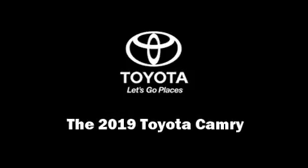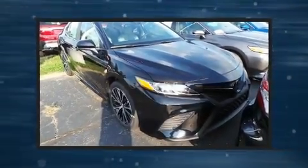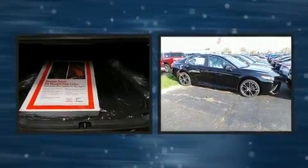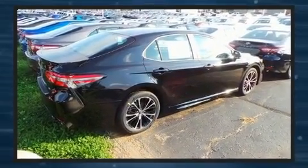Discerning drivers will appreciate the 2019 Toyota Camry. This four-door, five-passenger sedan offers the features and options for which you've been searching. It features a front-wheel drive platform, an automatic transmission, and a 2.5-liter four-cylinder engine.